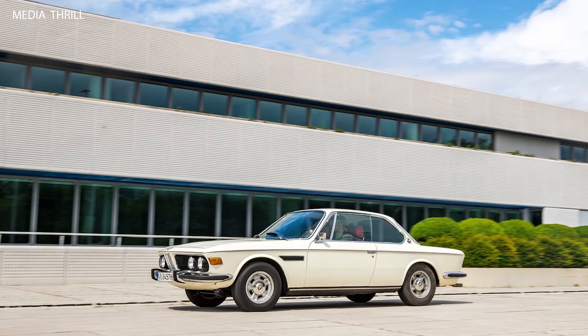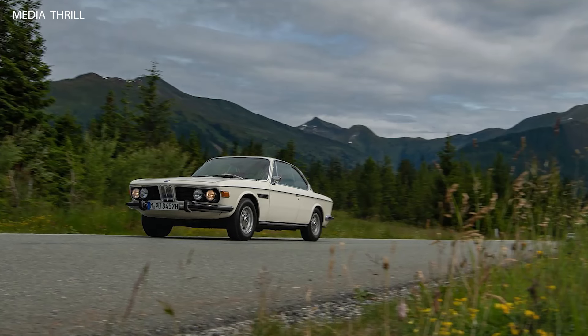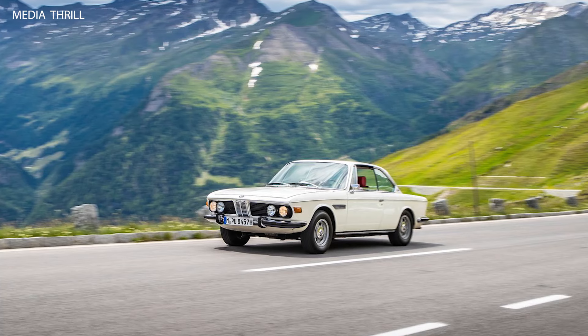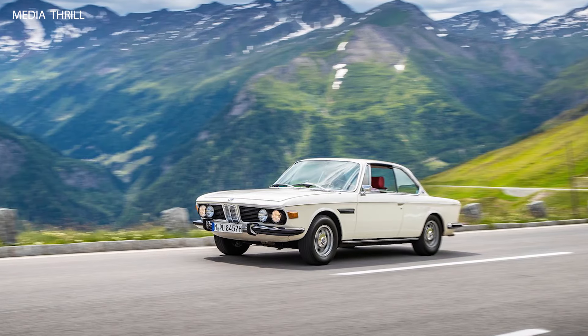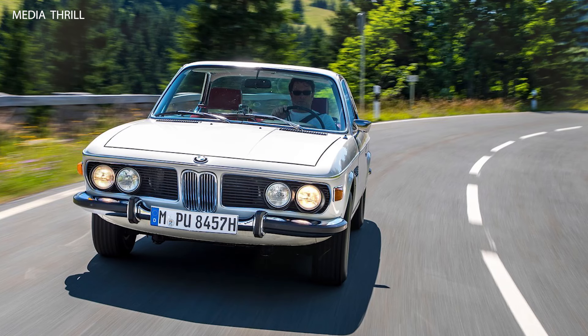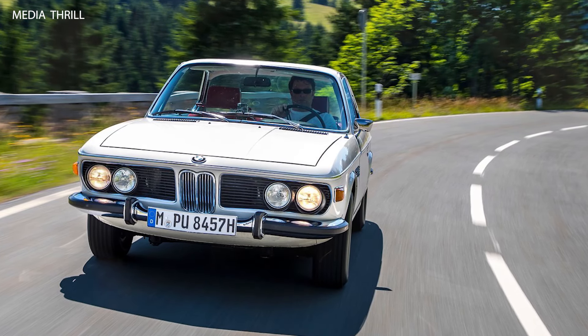Club Support: owners of the 3.0 CSI can benefit from various BMW clubs and enthusiast groups dedicated to the preservation and enjoyment of classic BMW vehicles. Appreciating Value: as a classic collectible car, the value of the BMW 3.0 CSI has been steadily appreciating over the years, making it a desirable investment for collectors.